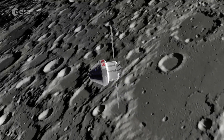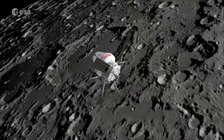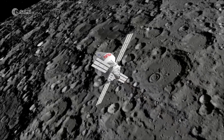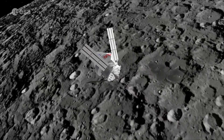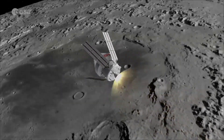Three ESA astronauts will fly on missions on Orion to the Lunar Gateway. We don't know who they will be yet, but what's clear is that a new era of lunar discovery awaits — one that will also lay down important groundwork for future missions to Mars.